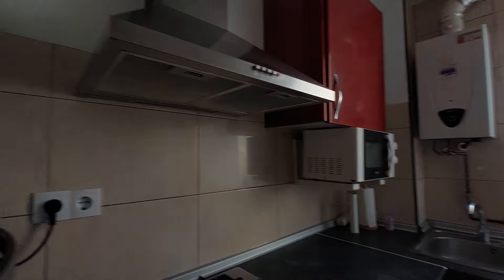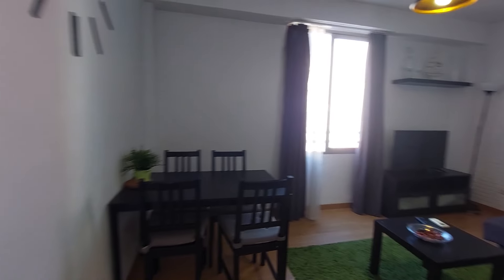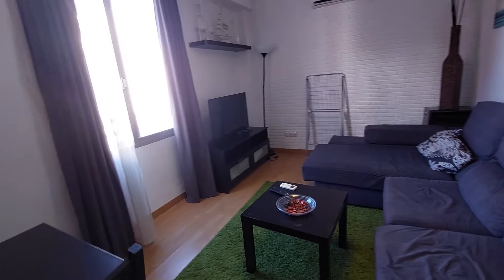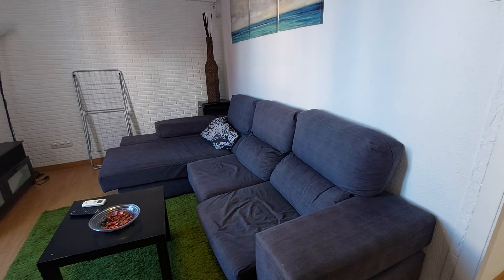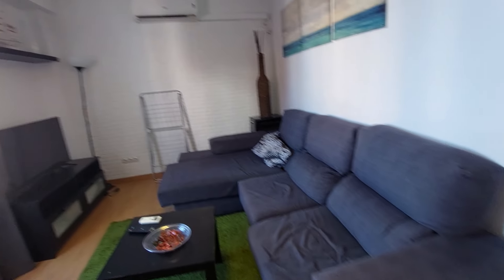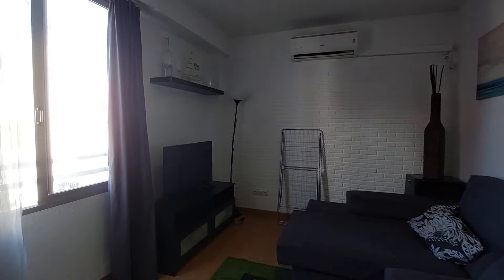And this is the living room. You have a table with four chairs, a center table, carpet on the floor, and a big couch. You have a TV on the side, and a drying rack for the laundry. You have an air conditioner unit in the living room, and this is a street view window.